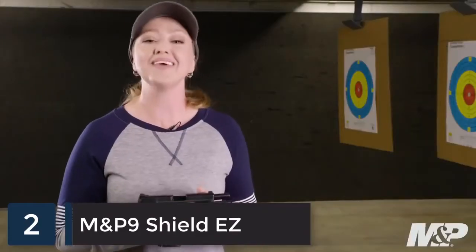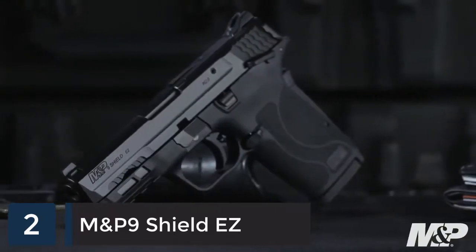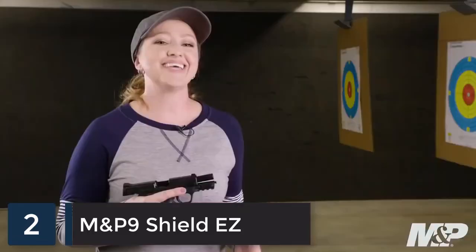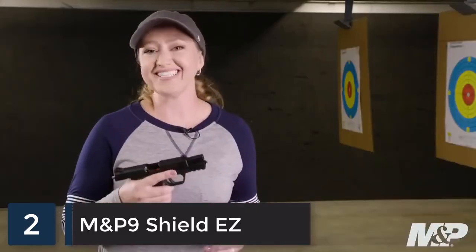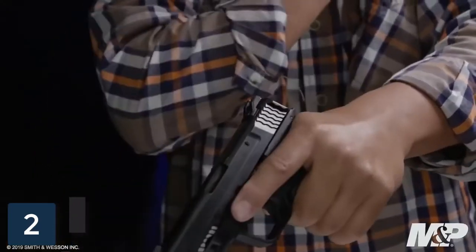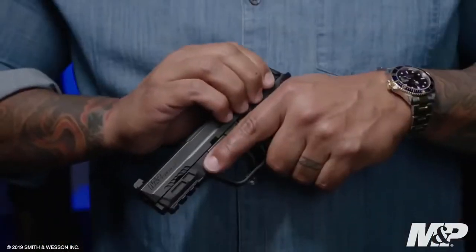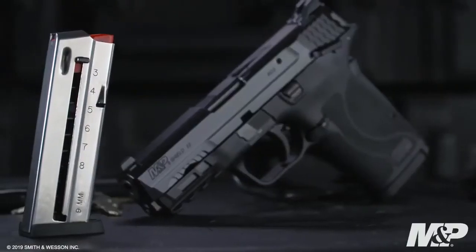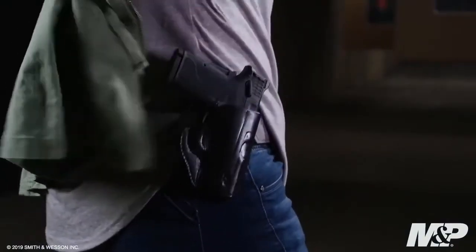You've asked, and M&P is delivering with the new 9mm Shield EZ — all the features you love in the EZ lineup, now in 9mm. The standout feature is that it is easy to rack. The tapered slide combined with the slide serrations make it almost effortless and easy to lock to the rear. Compact, light, and slim with single-stack mag capacity, this gun is easy to carry and easy to pack.